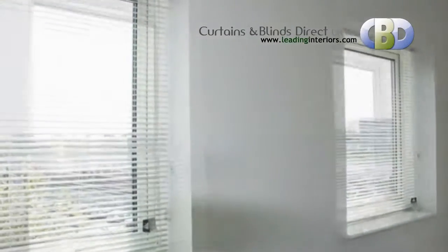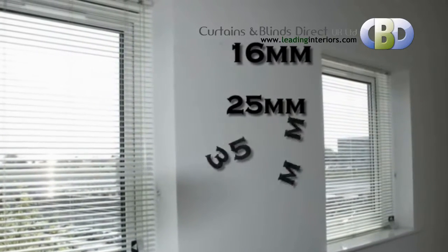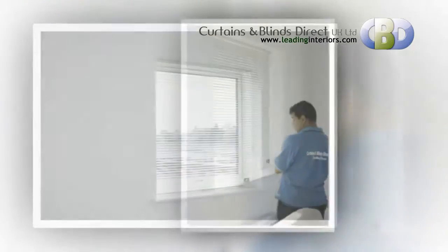They come in various slat widths: 16mm, 25mm, 35mm and 50mm. And have a cord to raise the blind and a nylon tilt wand which tilts the slats — standard tilt wand and cord control.